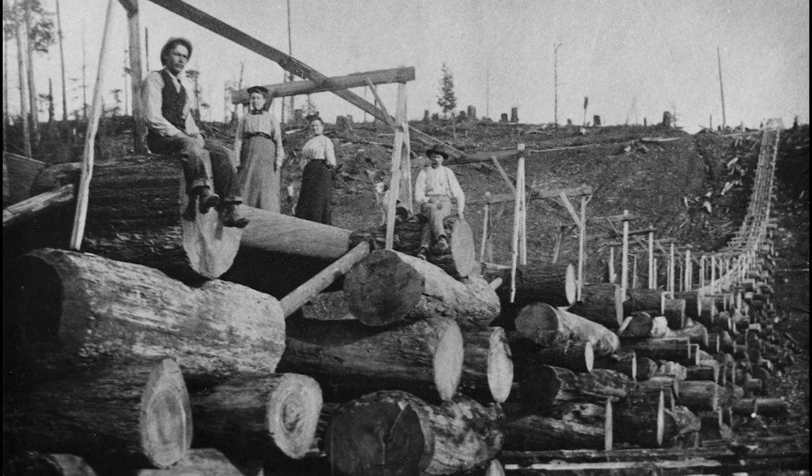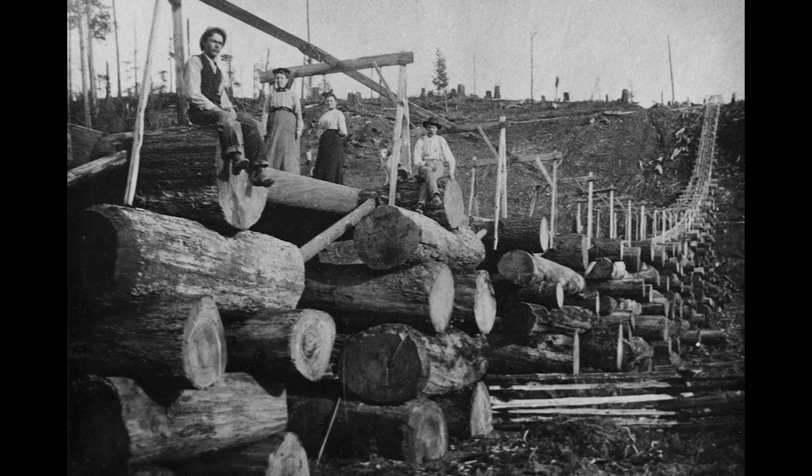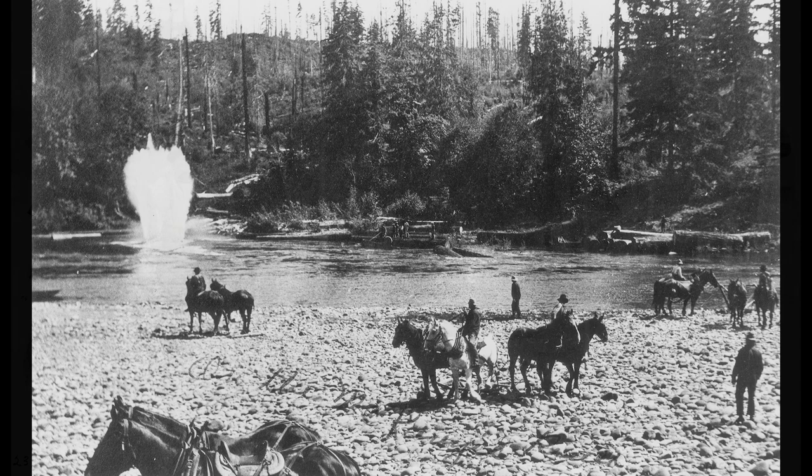A logging crew and two women pose on a log flume above stacked logs in 1905. A log flume is specifically constructed to transport logs down mountainous terrain. The horse teams, which hauled logs from the woods into the river, gather on the banks of the upper Mackenzie. Notice the spout of water seen in the background caused by a log dropping from a flume.